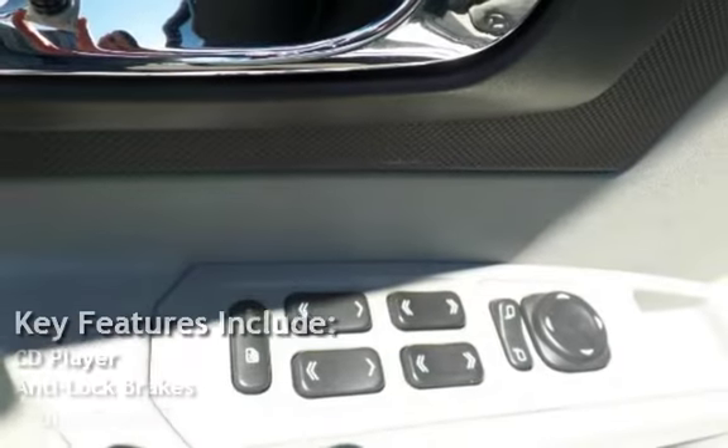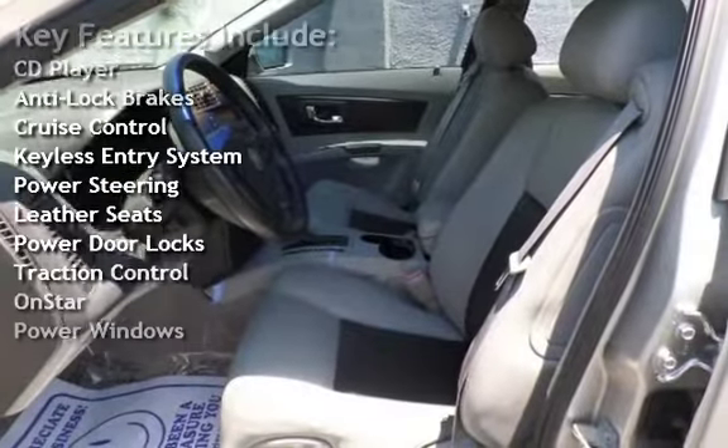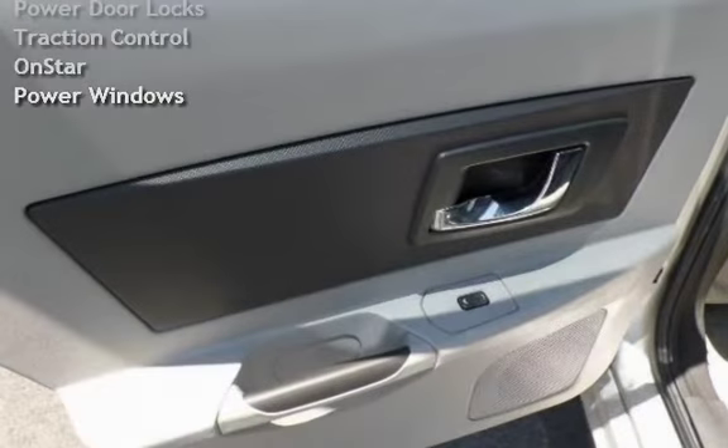Key features include CD player, anti-lock brakes, cruise control, keyless entry, power steering, leather seats, power door locks, traction control, OnStar, and power windows.